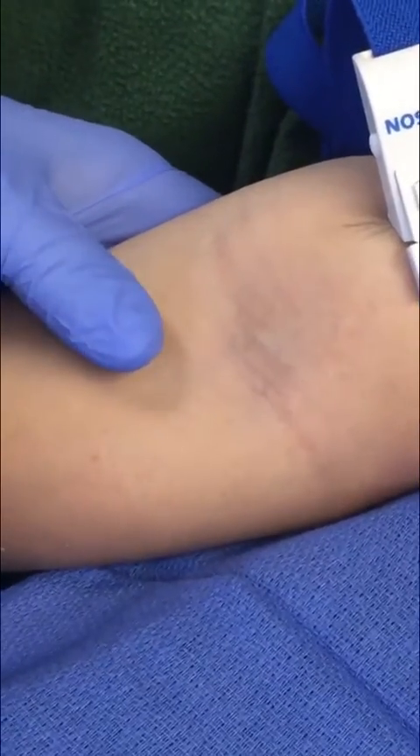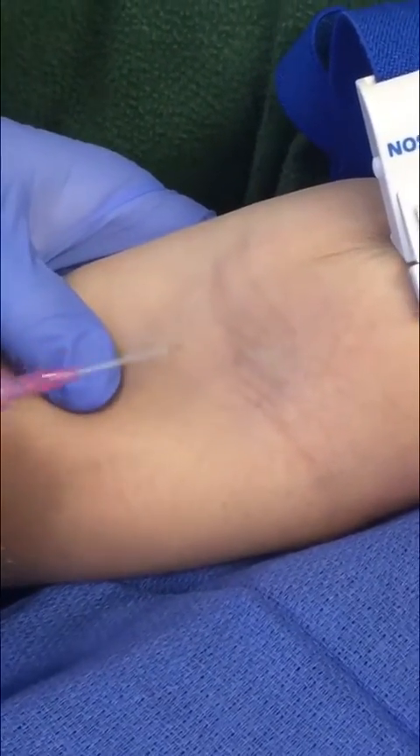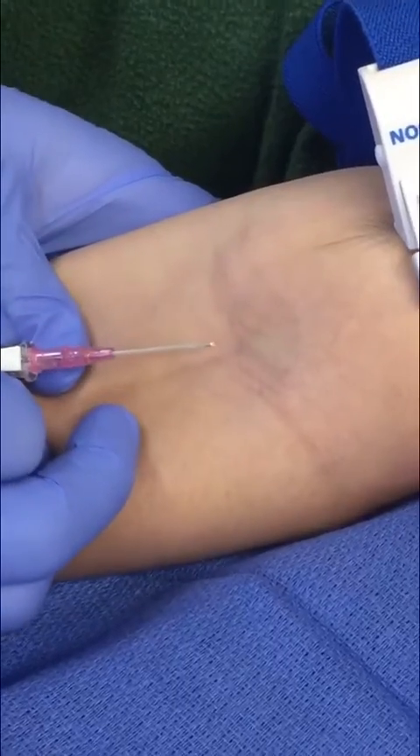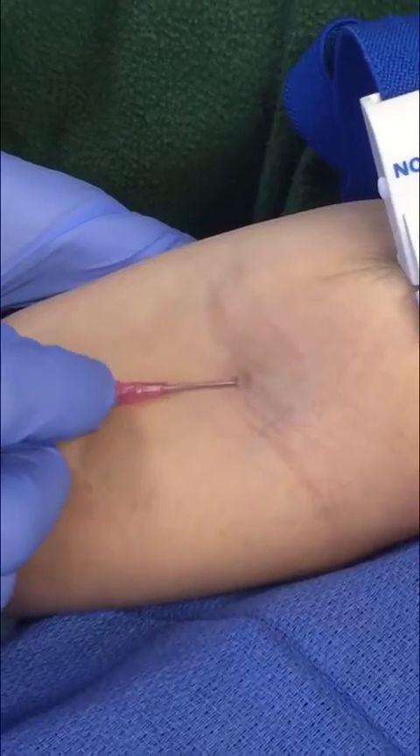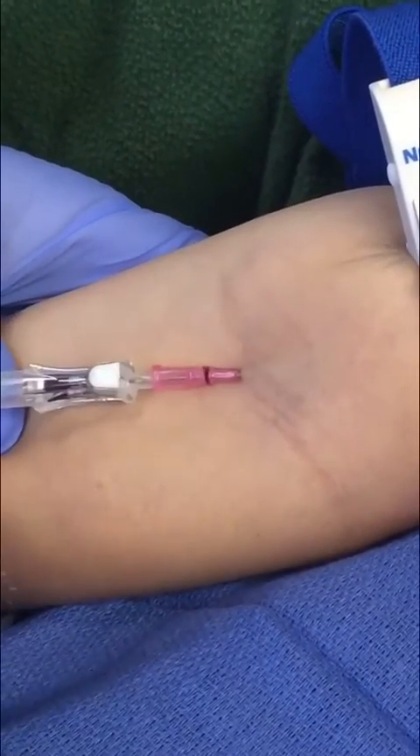Utilizing the Miller technique, taking the thumb to retract the skin and hold the vein and skin in place. Go aggressively through the skin into the vessel — pop — see the flash, pull back, and advance. That's how it's done, guys.